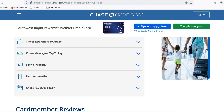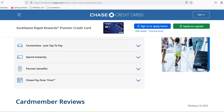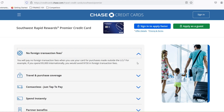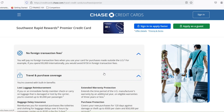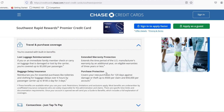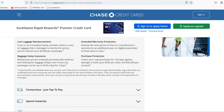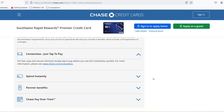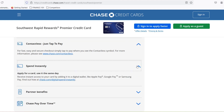Putting it all together — the points-powered travel dream. By employing these strategies, you can transform your Southwest points from a mystery box into a powerful travel tool. Imagine using your points to snag a romantic weekend getaway for a fraction of the cost, or surprising your family with a fun-filled beach vacation without breaking the bank. The possibilities are endless. Remember, the key is to be flexible, do your research, and understand the point value on the specific flights you're interested in. With a little planning and these handy tips, you'll be a Southwest points pro in no time — ready to conquer the skies and explore the world, one valuable point at a time.